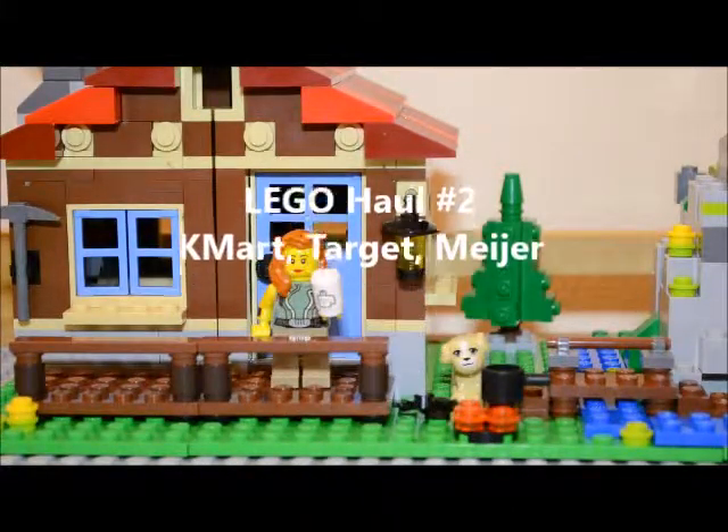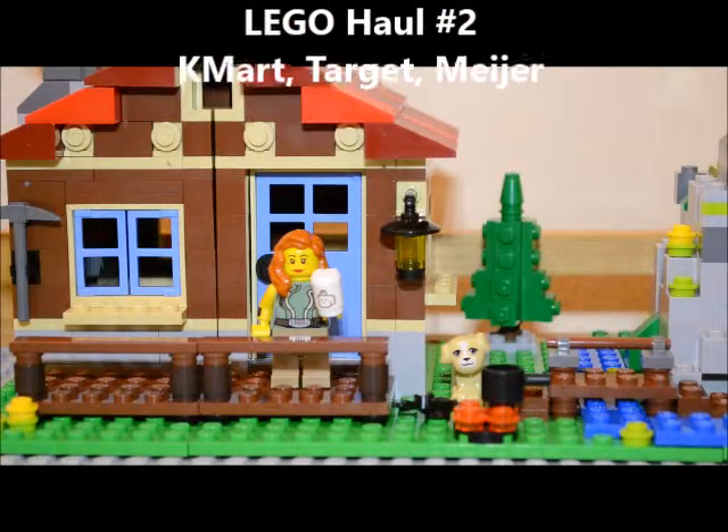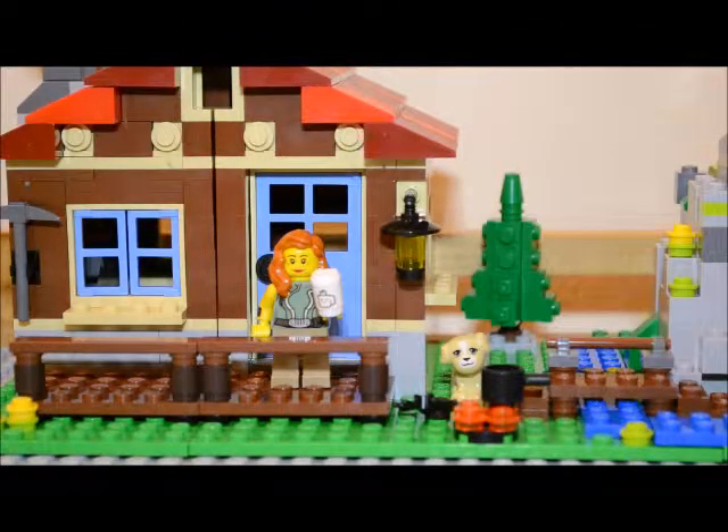I want to welcome everybody to Lego haul number two. You'll notice I changed my sig fig up a little bit, wanted to put some traditional yellow Lego parts on it. Until I get my mock of the house that I'm building for my sig fig, I have temporarily put her in a mountain hut, and that's the place my sig fig will be staying until I get there.